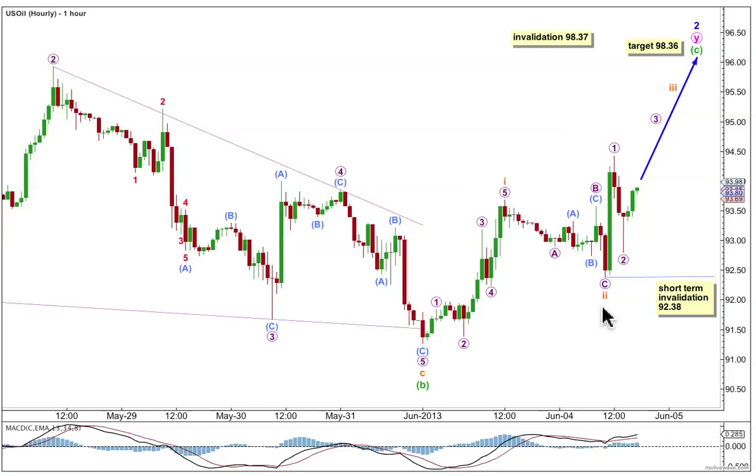Sub-minuet wave 3 has begun with waves 1 and 2. If microwave 2 continues further sideways and moves lower, it can't move beyond the start of wave 1. In the short term, this wave count at the hourly chart level is invalidated with movement below 92.38.